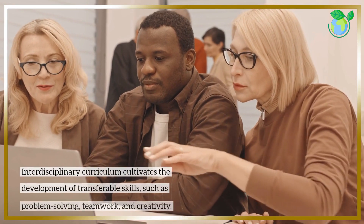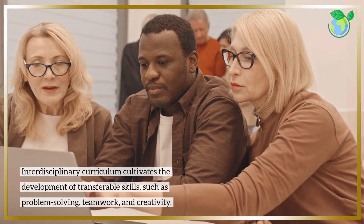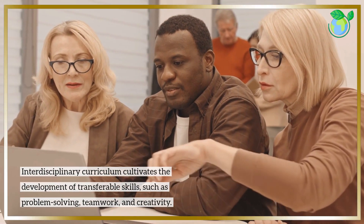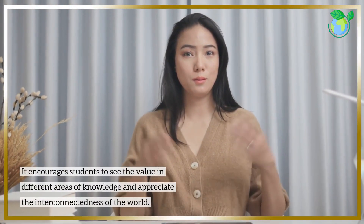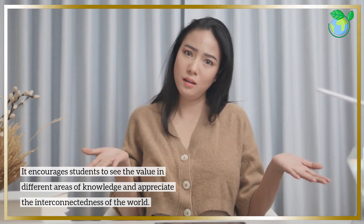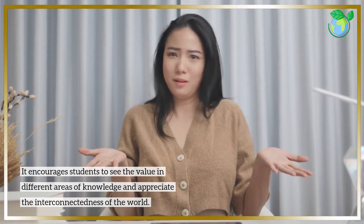Interdisciplinary curriculum cultivates the development of transferable skills, such as problem-solving, teamwork, and creativity. It encourages students to see the value in different areas of knowledge and appreciate the interconnectedness of the world.